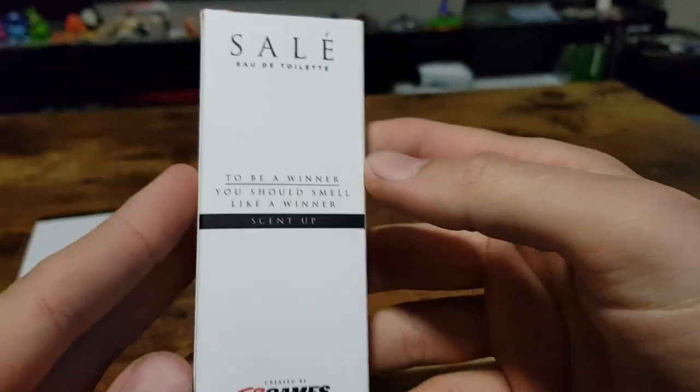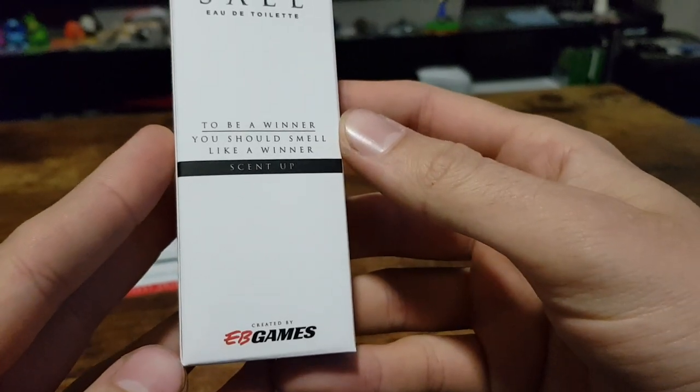And on the back: 'To be a winner, you should smell like a winner.' Created by EB Games.